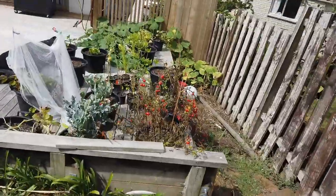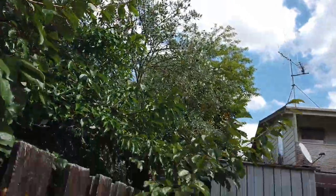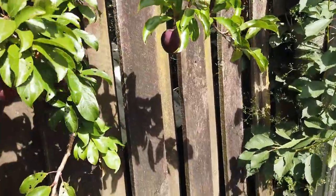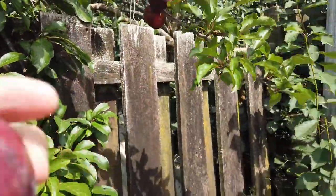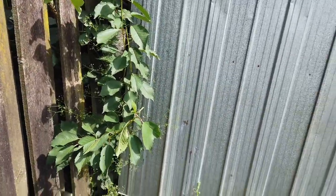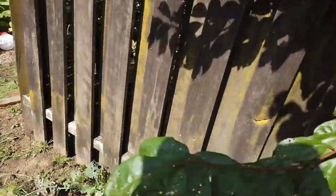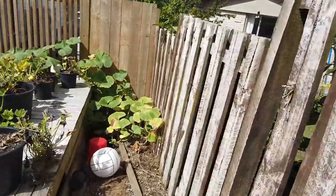Over here there's some dead-looking tomato plants with some tomatoes. Here's some plums actually — look at that, from the neighbour. Beautiful. Let's check out the fence pumpkin.